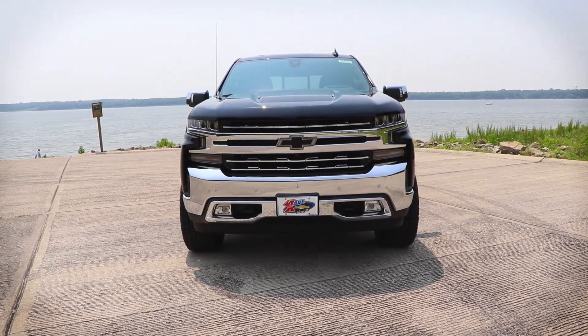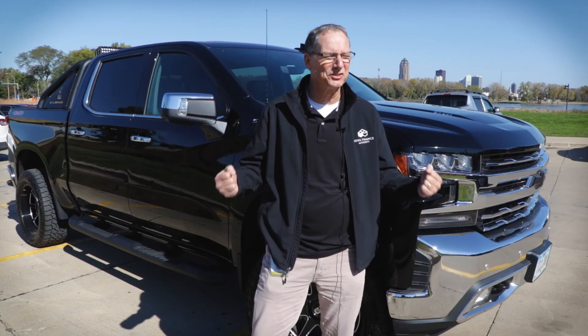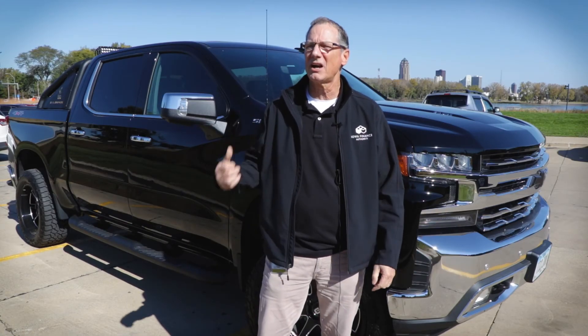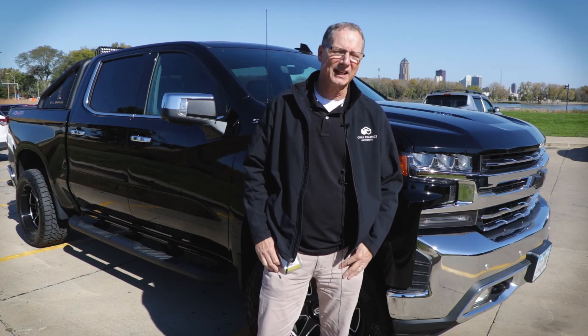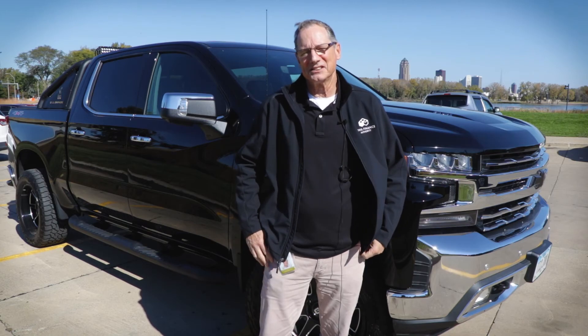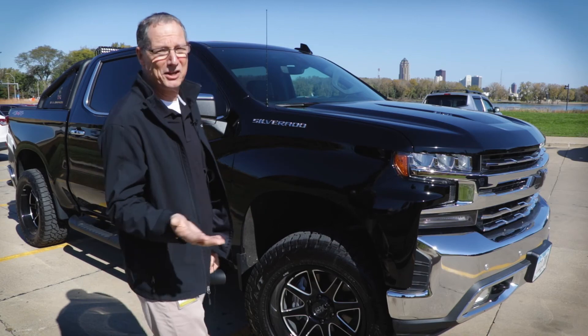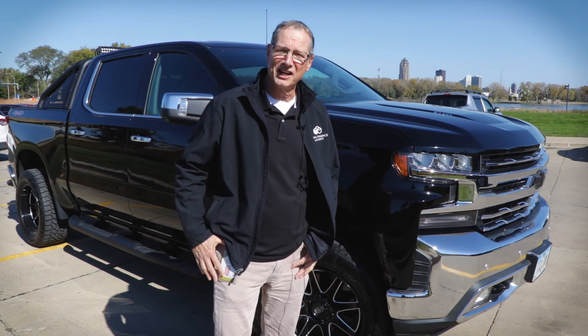The trucks today don't ride like the trucks of yesterday, because the trucks of yesterday, you feel like you're riding on a bench — you're feeling every bump. This truck right here rides more like my Impala, except if you hit a real big bump, you're going to feel it. Other than that, it's not a real bad ride. Even as large as this truck is, it's a monster to clean, but it rides nice.